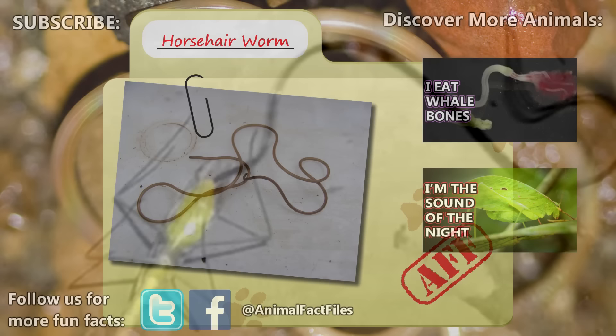For more facts on horsehair worms, check out the links in the description. Thank you to Enrico for today's request. Give a thumbs up if you learned something new today, and thank you for watching Animal Fact Files.